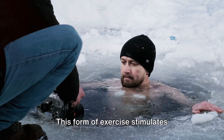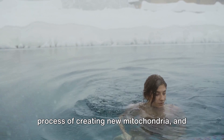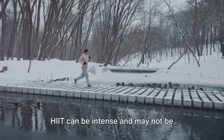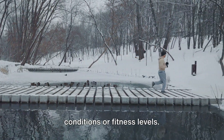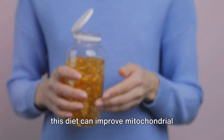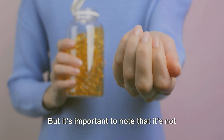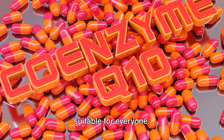HIIT stimulates mitochondrial biogenesis, which is the process of creating new mitochondria, and can also improve insulin sensitivity. However, it's not for everyone. It can be intense and may not be suitable for those with certain health conditions or fitness levels. Next on the list is the ketogenic diet. By forcing the body to use fat for fuel, this diet can improve mitochondrial function and metabolic flexibility, but it's not always easy to maintain and might not be suitable for everyone.